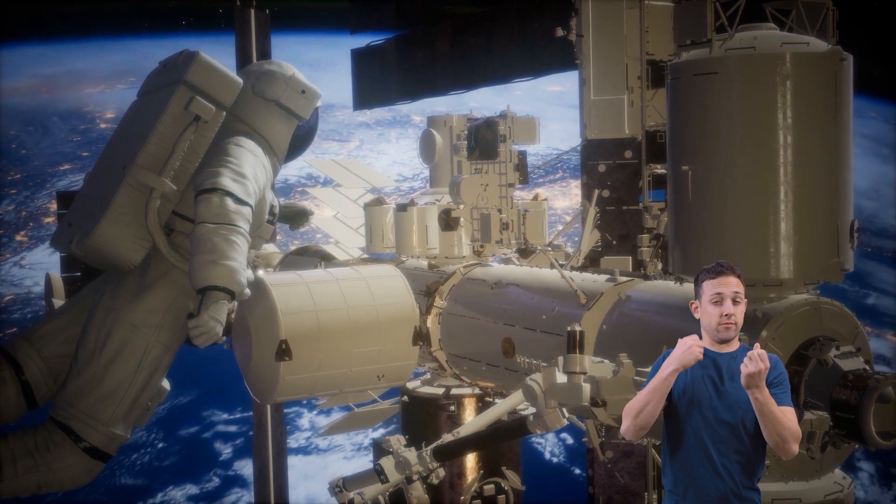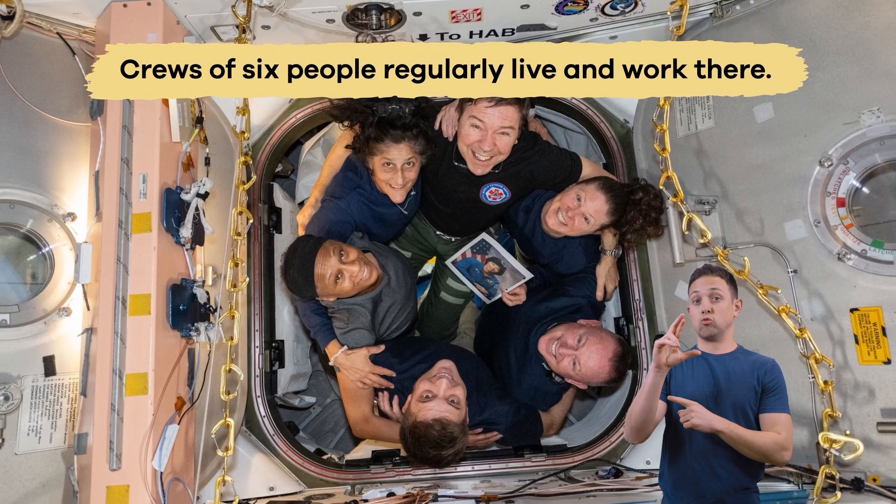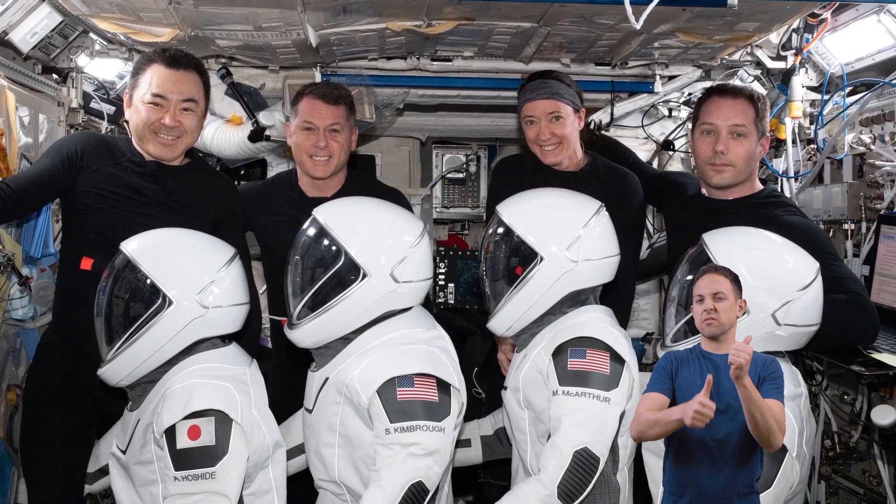Since then, there have been many expeditions to the space station. Crews of six people regularly live and work there, rotating with new crews every four to six months.